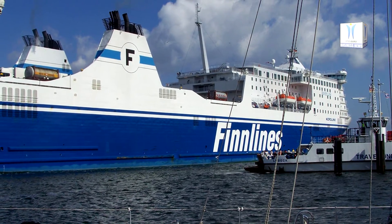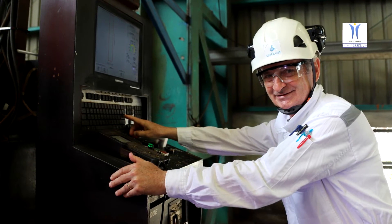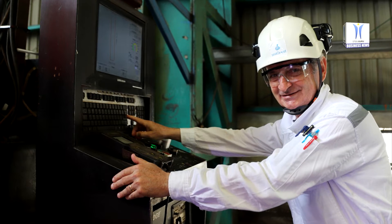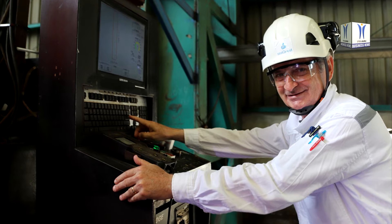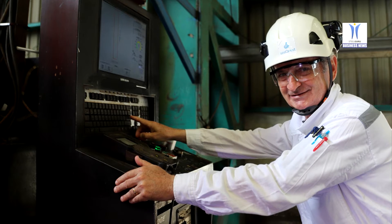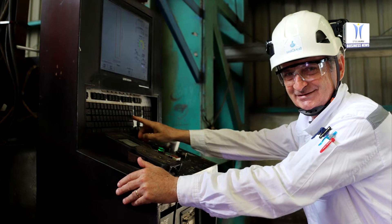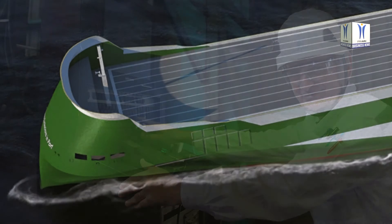Finnlines' new building program continues as planned. The construction of Finnlines' newest environmentally friendly RoRo vessel was started on the 8th of June 2020, with the steel cutting in the Chinese Nanjing Jinling Shipyard. All three ordered environmentally friendly hybrid RoRo vessels will be built with the latest technology available to ensure the lowest CO2 emissions.